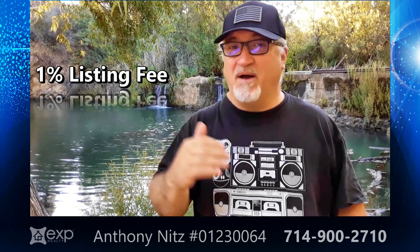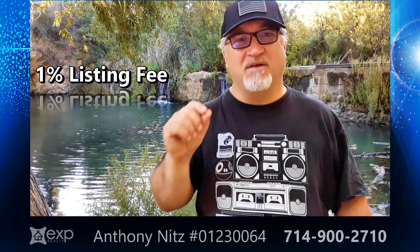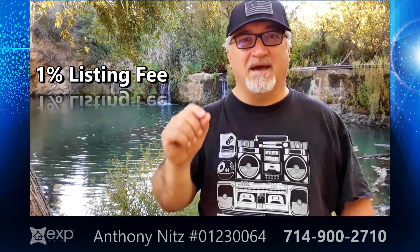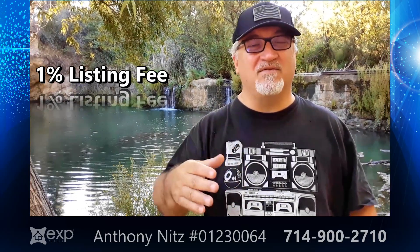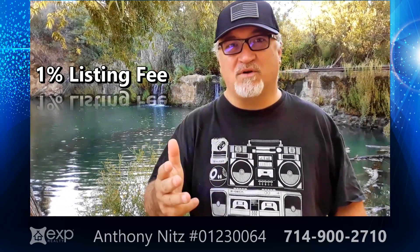When the home is inspected by the buyer and they bring an inspector in who does a whole big long laundry list of every little detail that's wrong with the house, then guess what? Now the home is sold a second time. What I mean by that is they always come back and say they want this repair or that repair, or this credit, and they want the termite work done and everything.